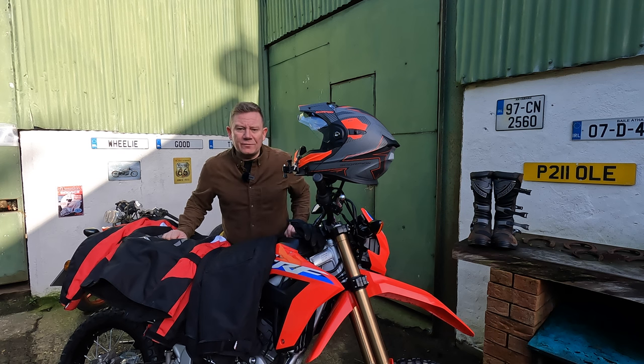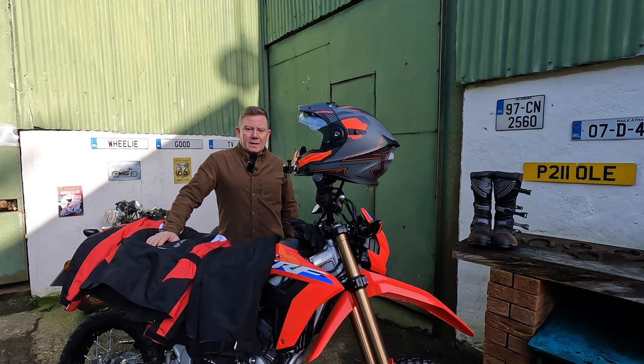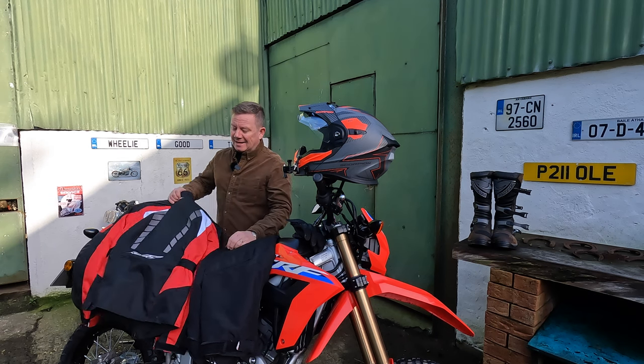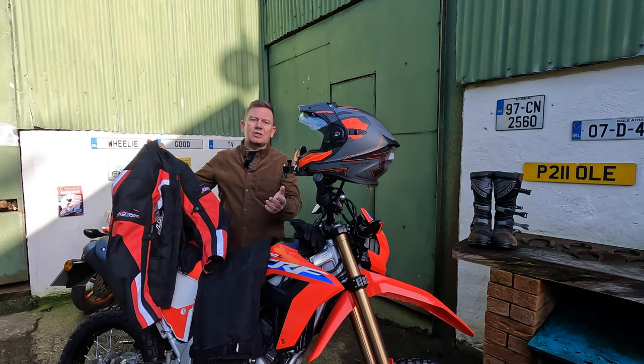Hi everyone, just wanted to do a quick video to show you what clothes I have bought to ride the Honda CRF300L. A couple of you messaged me after seeing my first ride review on the bike asking about the gear I was wearing, so I thought it's time to do a quick video. I'll start with the fact that this is actually very cheap stuff, and I'm going to tell you why I chose this.